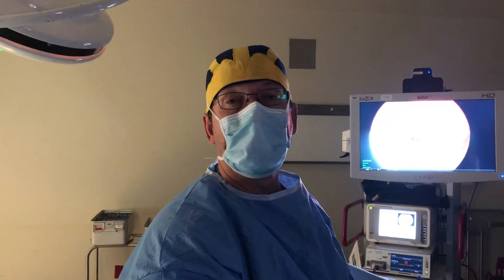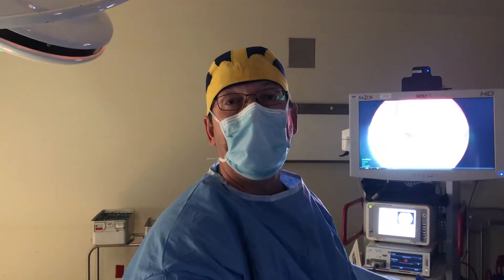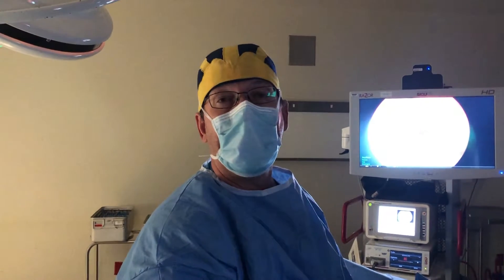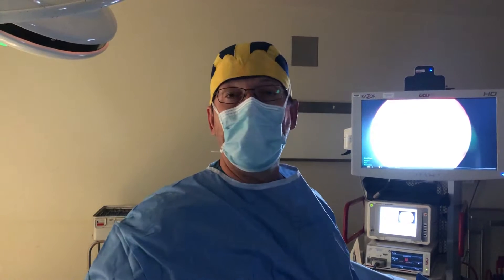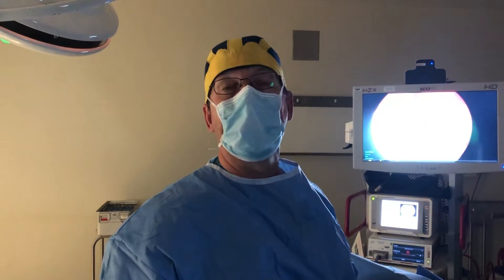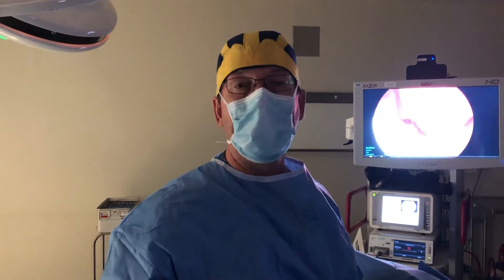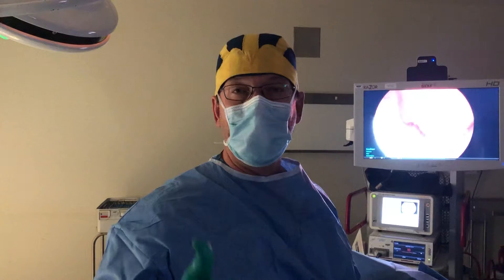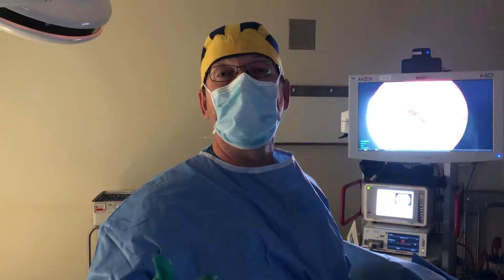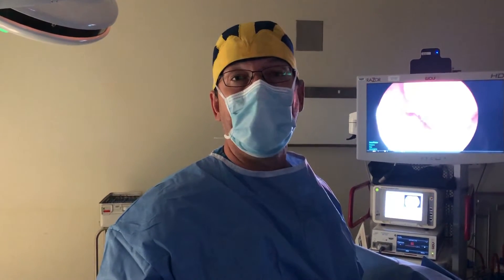She also has polycystic ovarian syndrome and she happens to be from Central America and has a lot of Native American blood. You can see in her overall body shape that she has very thin thighs. She carries her weight in the midsection, and this makes her at very high risk for growing endometrial polyps. Polyps grow in the uterus when a woman is not having regular ovulation and when she has very high sugar levels and high insulin levels that comes from the typical American high carbohydrate diet.